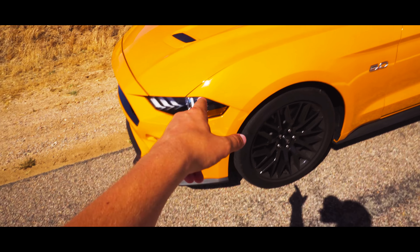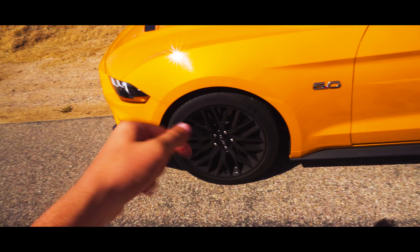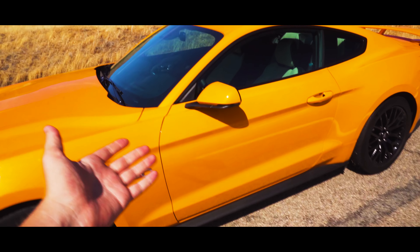This is the fastest Mustang GT in the straight line, in the quarter mile. I'm pretty excited to see what it can do with the 10-speed automatic and magnetic ride. Let's go ahead and test it out.